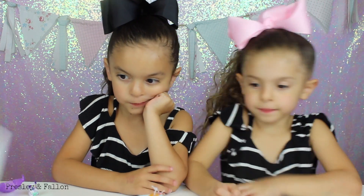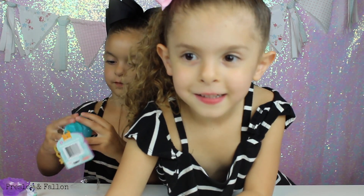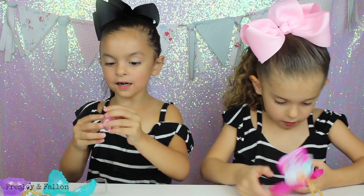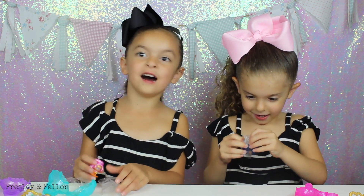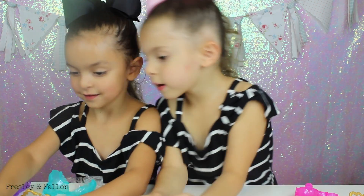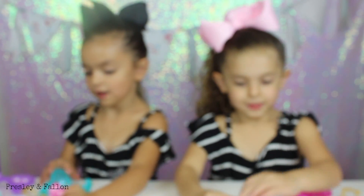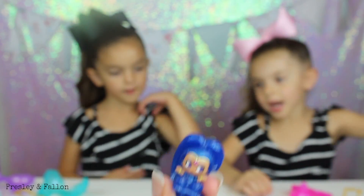I hope I get Shimmer - I mean Shine. I hope I get Shimmer. Open up my genies. I got Leah. Look at her, she's pretty. Shine! Now I got Shine. Oh my goodness. Look at her - who's this? I don't know who that is. Mama - Shimmer and Nahal. That's Nahal. Look. I got Teeny Genies - Shine.